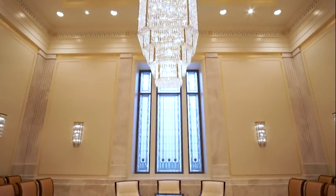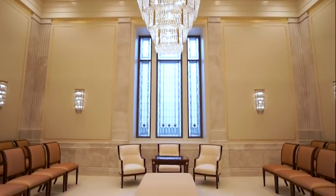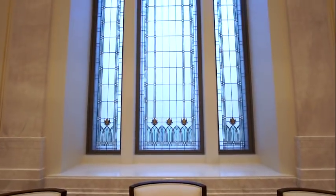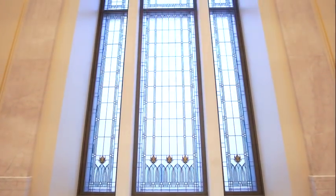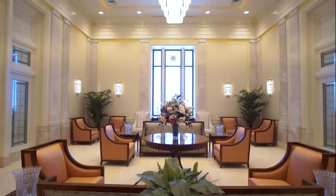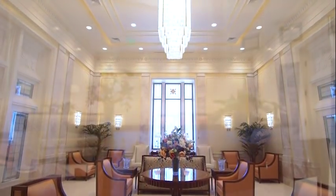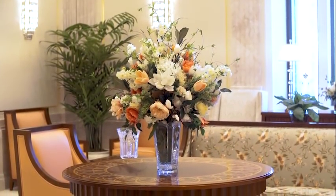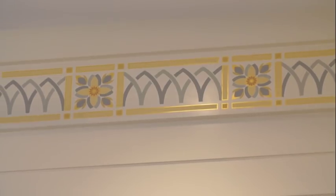In the Sealing Rooms, families are joined together for time and eternity. And in the crowning room of the temple — the celestial room — which represents heaven itself. The decor uses shades of green, red, and orange found in the Sonoran backdrop.